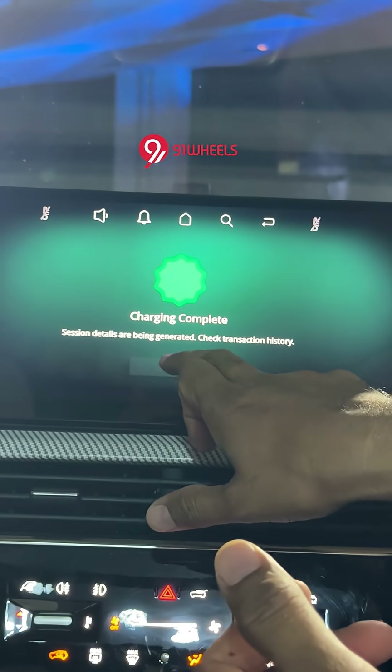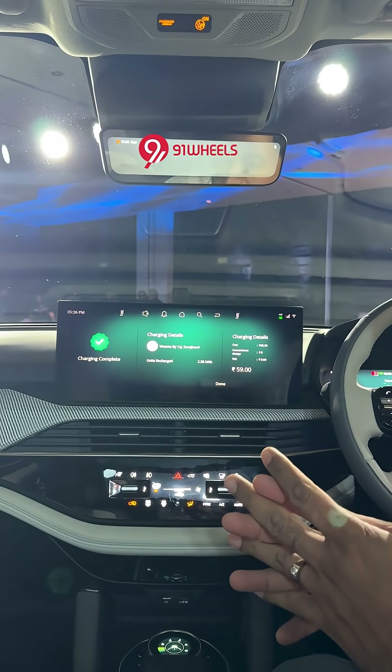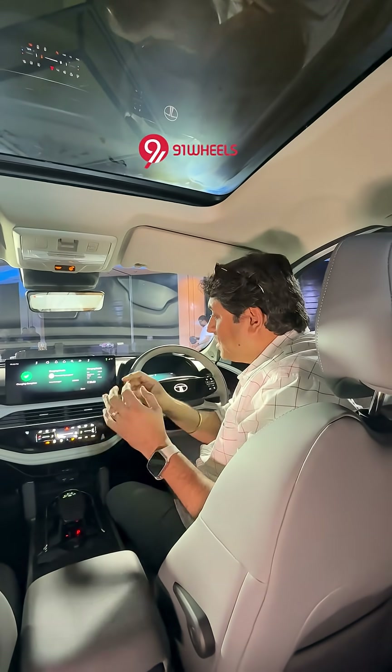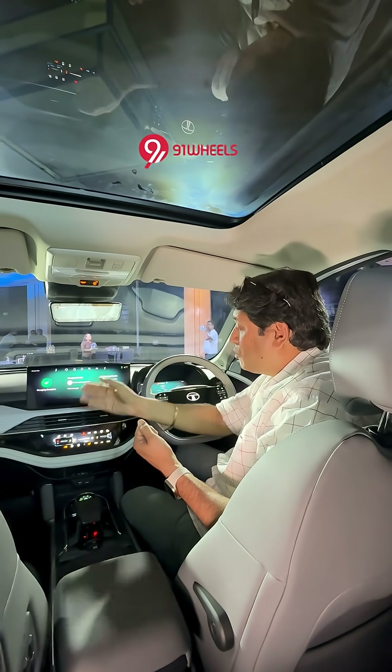Charging complete — done. But this could be very useful where you're giving the car to your driver or anyone in the family and they have to go charge the car. No need for you to always open the app or top up the wallet — just have a UPI mandate and the car can be charged. The car can also pay for itself from the same app.